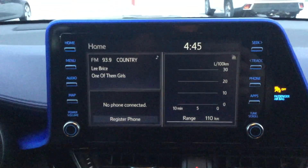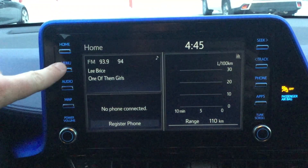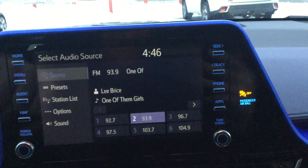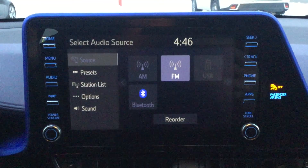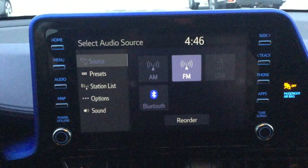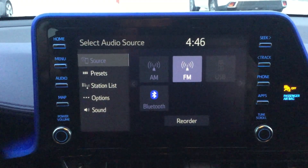We have our 8-inch touchscreen multimedia display with physical buttons on the side along with the tuning knobs, as well as the touchscreen portion. You have a good amount of sources to choose from: AM, FM, USB, Bluetooth — you can reorder them if you like. We also have Apple CarPlay and it is Android-compatible, so definitely a good amount of sources to choose from.